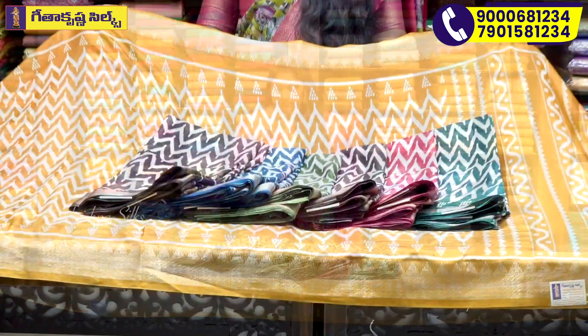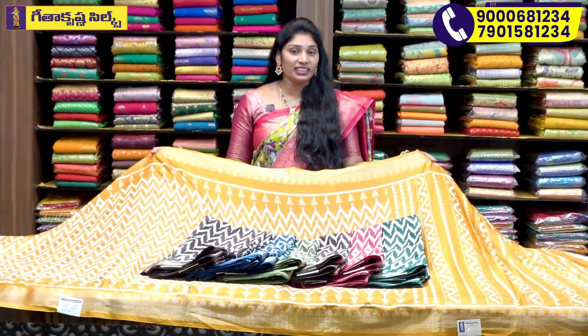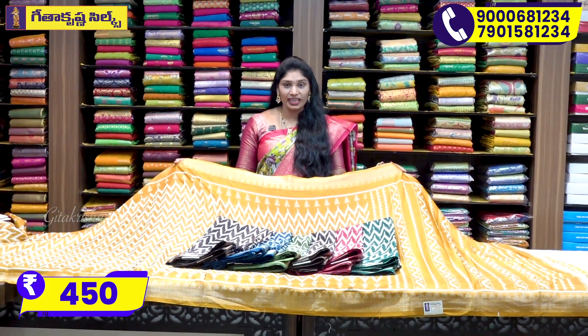With this, we always feel soft. We wear these outfits and there are a lot of opportunities. We want to wear this dress. The price of this saree is $45.